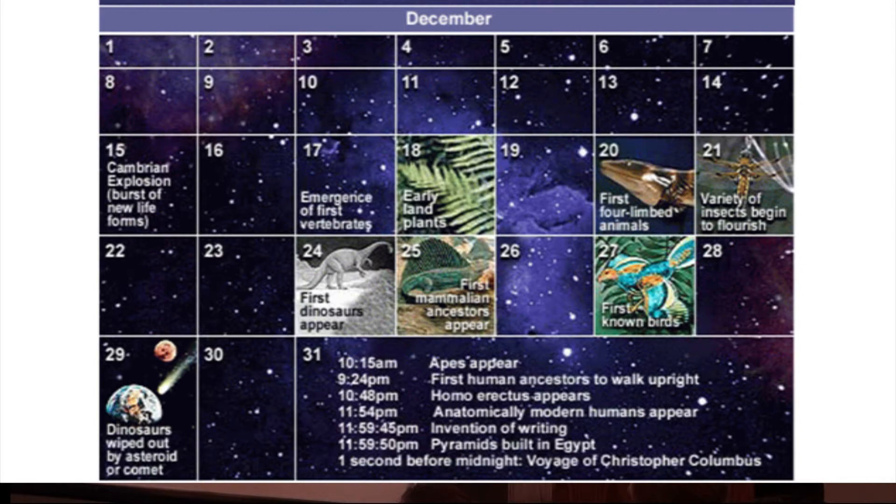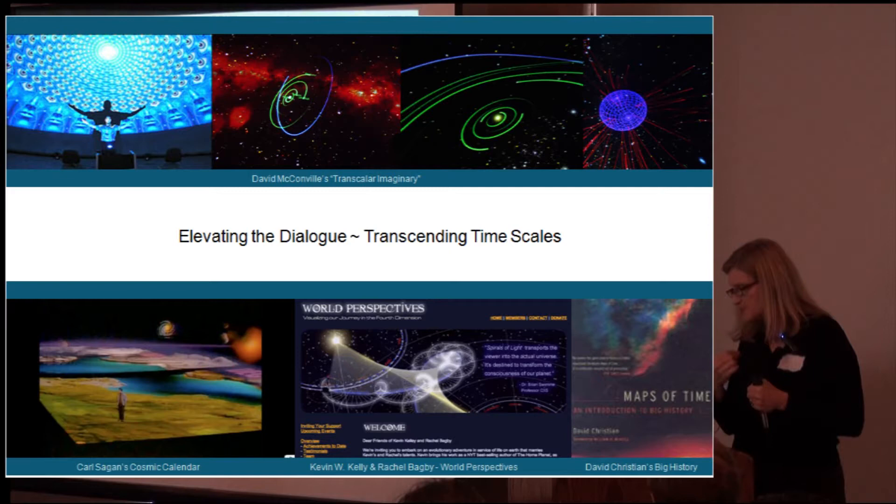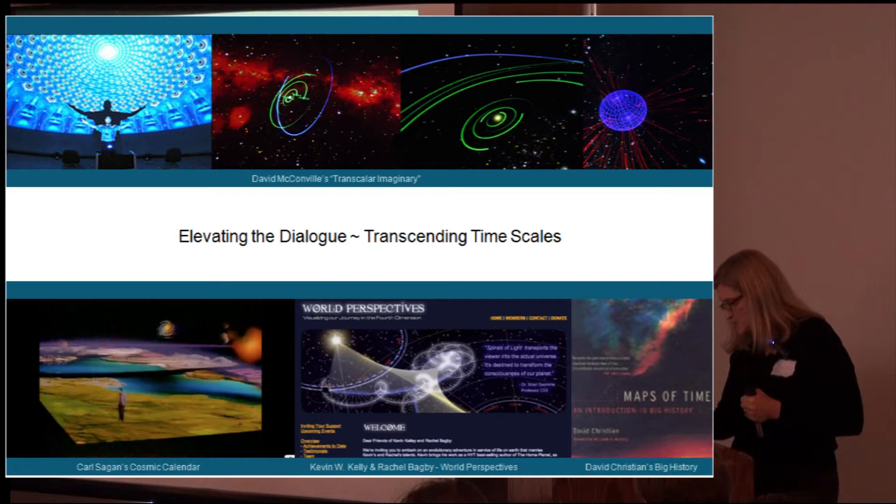So who's elevating the dialogue and transcending time scales? David McConville is looking at the universe atlas. Transcalar imaginary takes us through time and space. Carl Sagan's wonderful cosmic calendar — we just saw that. A new one inspired by him: Kevin W. Kelly and Rachel Begby created a new visualization clock that shows the rising of the tree of life at the same time that Earth is moving through space, so we can see these longer arcs. He's trying to integrate the Milankovitch cycles and then the flydowns to carbon.